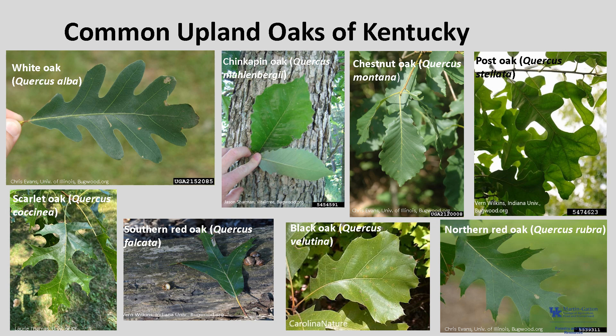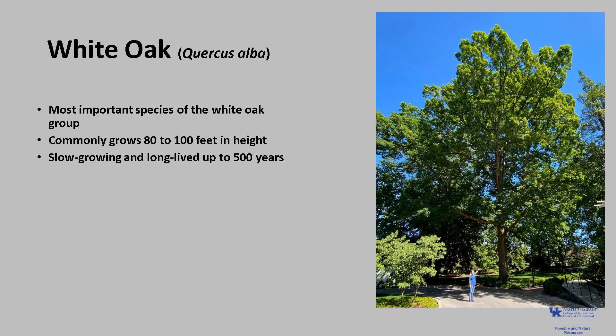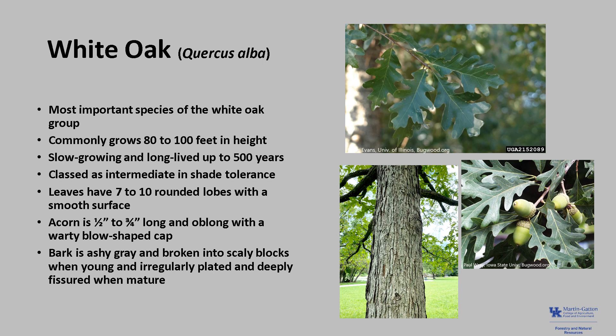Now let's briefly review each of these species. White oak, Quercus alba, is an outstanding tree and the most important lumber tree of the white oak group. It is a large tree, typically growing 80 to 100 feet tall, and on really good sites it may grow over 100 feet tall with a diameter greater than 5 feet. White oak is slow-growing and long-lived, living up to 400 to 500 years, and generally classed as intermediate in shade tolerance, most tolerant in youth and less tolerant as it becomes larger. The leaves typically have 7 to 10 rounded lobes with smooth surfaces. The acorn is usually a half inch to three-fourths inches long, oblong in shape, with a warty bowl-shaped cap. The bark is ashy gray and broken into scaly blocks when young and irregularly plated and deeply fissured as the tree matures.